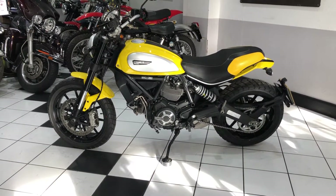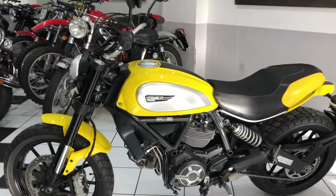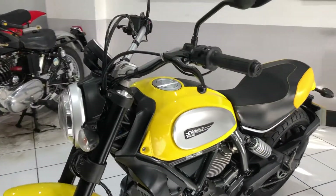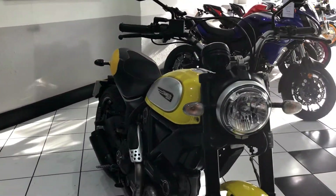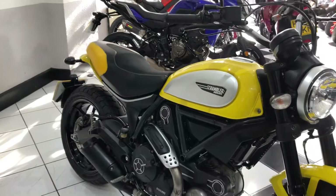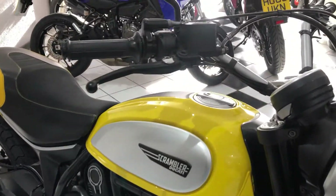Hello everyone and welcome to this video of our 2015 Ducati Scrambler Icon. Really lovely little machine this. It's covered 13,600 miles and it's got a really good service history. Condition is lovely throughout.